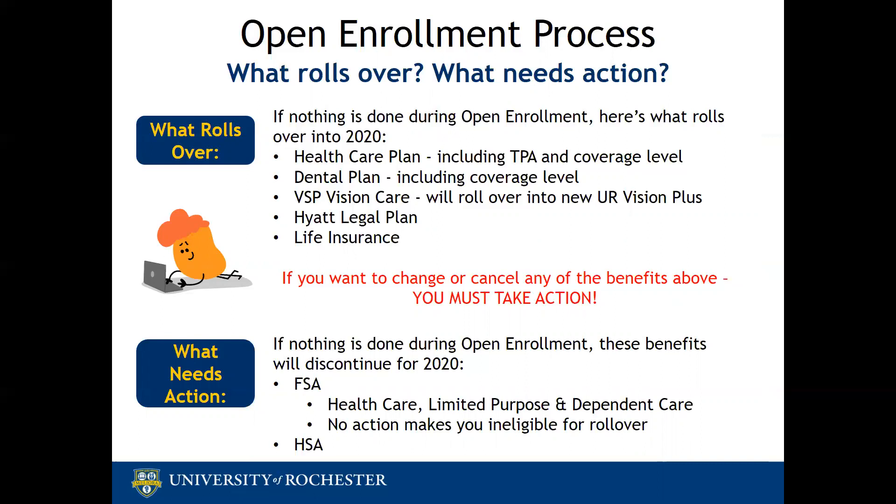VSP Vision Care rolls over to the new UR Vision Plus. Hyatt Legal rolls over, and so does life insurance. So if you want to change or cancel any of the benefits above, you must take action. If you do nothing during open enrollment, your FSA and HSA will discontinue for 2020 — both of these require action if you would like either in 2020, as FSA and HSA do not roll over.